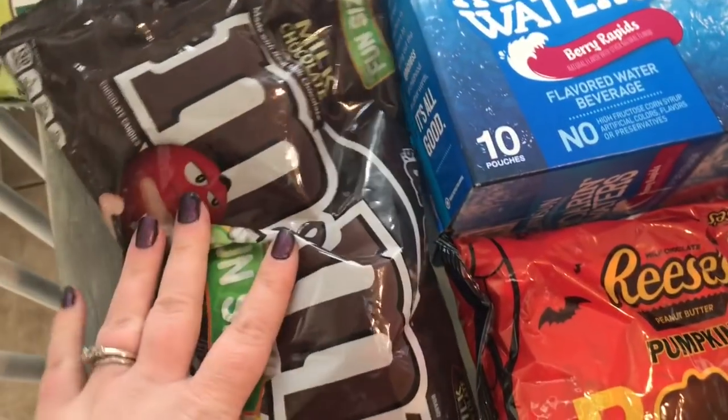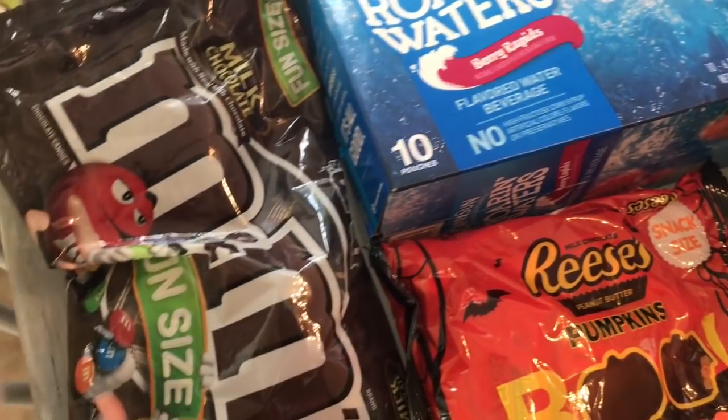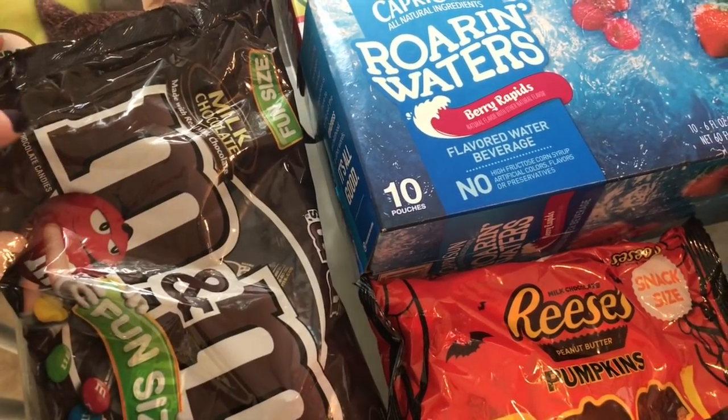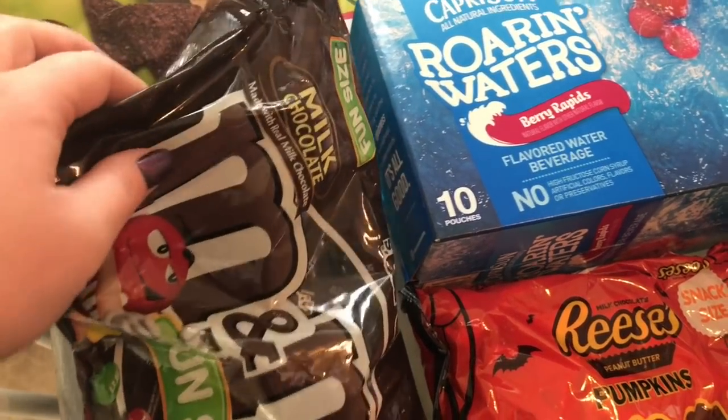I got some treats — some M&Ms and some Reese's pumpkins. That was actually for my last Croctober recipe, which will be up next Tuesday, so make sure you stay tuned for that.